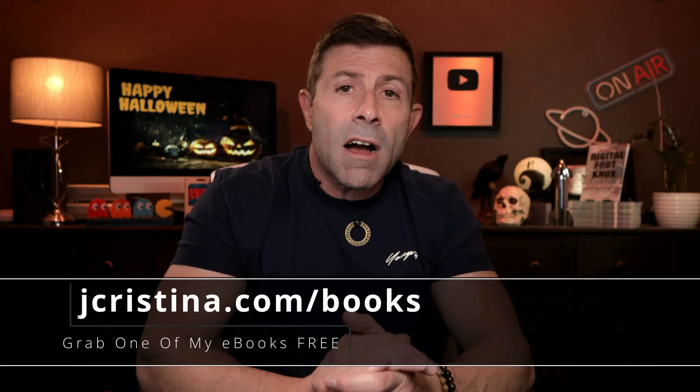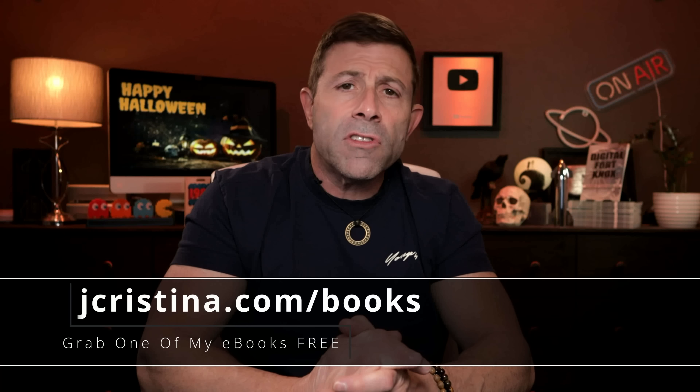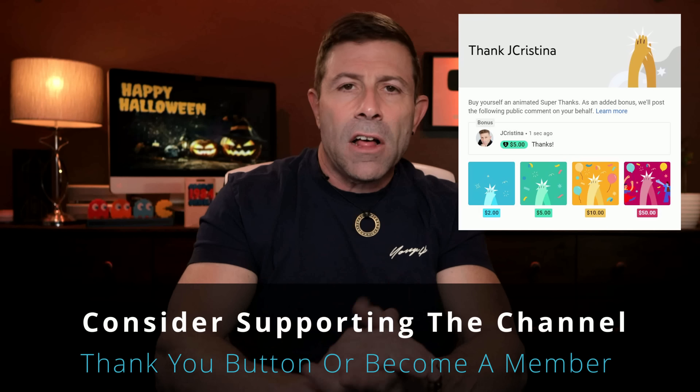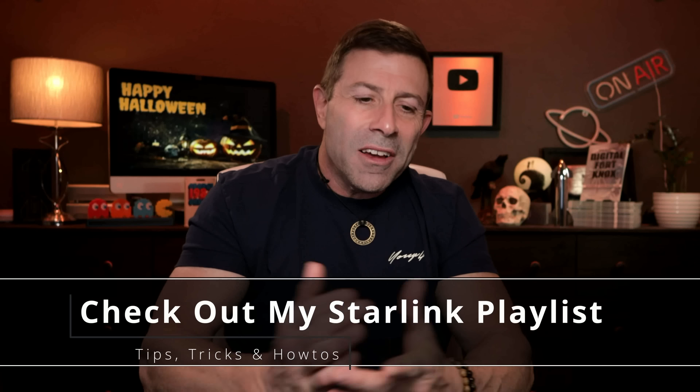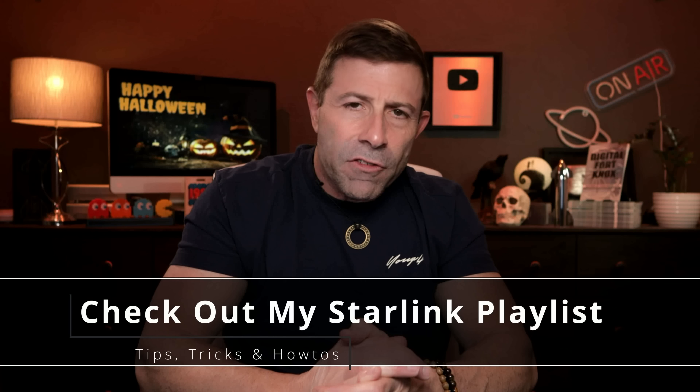If you enjoyed the content throw it a thumbs up, subscribe if you're not already, and click the notification bell so you're notified when I go live or post a new video. Friday we should be live — the JC Live Show, Free Speech Friday, 8:30 Eastern Standard Time. You can also pick up my free ebooks at jcristina.com/books. If you want to say thank you there's a button for that. Consider becoming a channel member, and if you want more Starlink-specific content I've put together about 360 videos over the last 47 months.